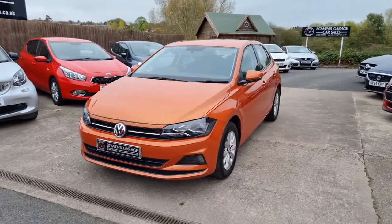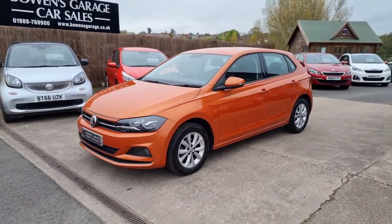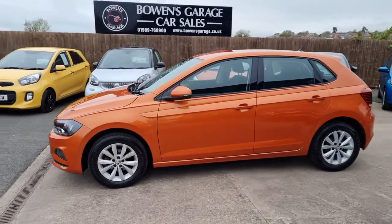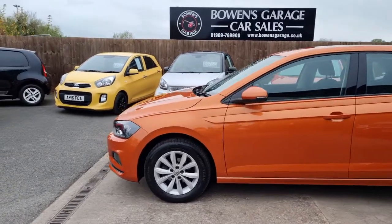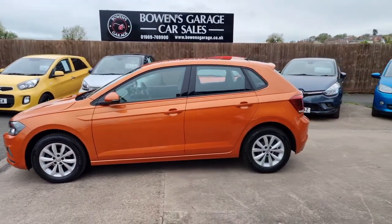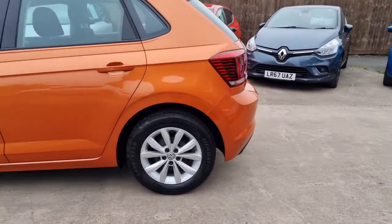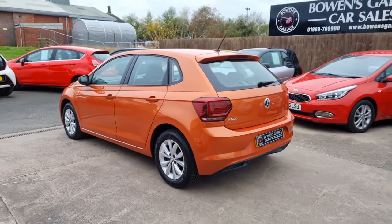12,000 miles, registered in April 2018. It's come direct to us from a local gentleman who's had the car from new. A Hereford owner purchased the car from Hereford Volkswagen and it's been serviced there every year — 2019, 2020, and earlier this year in 2021. So perfect service history.